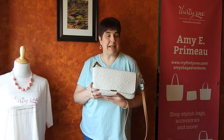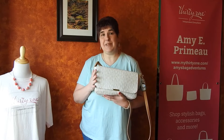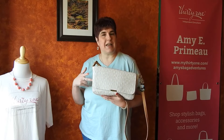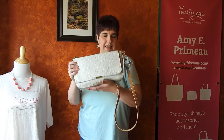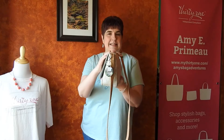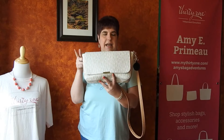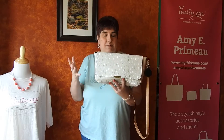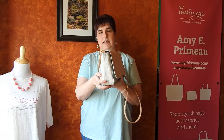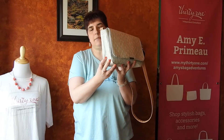Hi, welcome to Amy's Bag Adventures. I'm Amy Primo, an independent consultant with 31 Gifts. Today I want to talk about our new day-by-day crossbody. This is a faux leather purse — it's a really nice size. It is actually much bigger than I thought. I thought at first it was one of our smaller purses, but you can see it is good sized. It actually already has a little bit of structure.